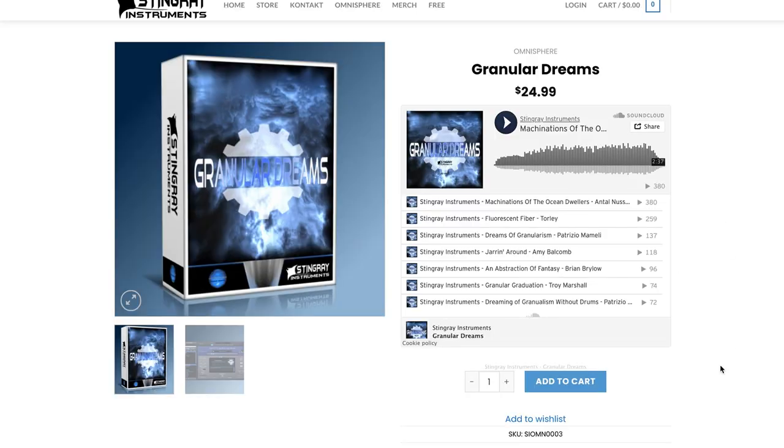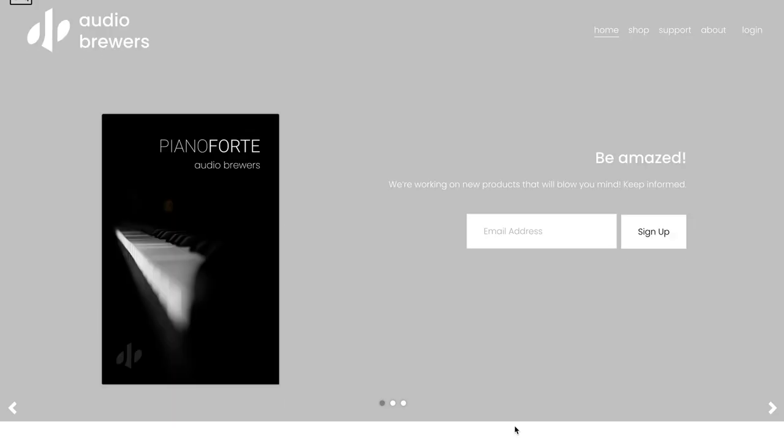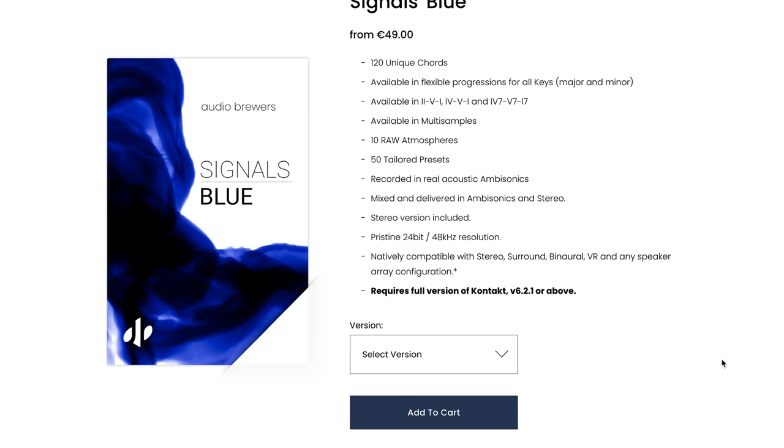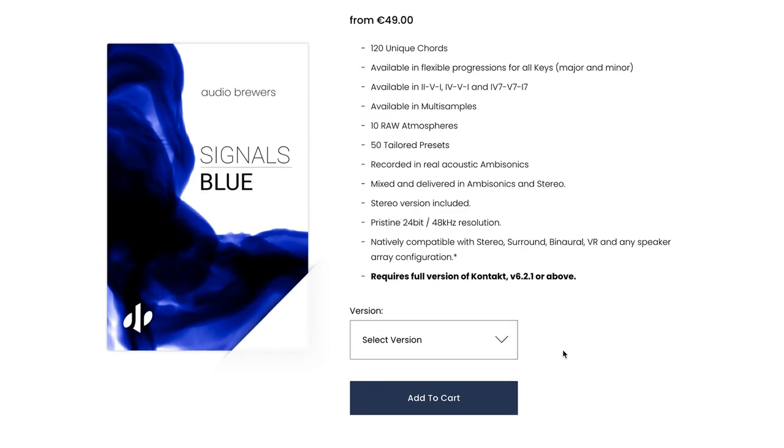Stingray Instruments released Granular Dreams, their Omnisphere Preset Pack with granular-based synthesis. Audio Brewers have a special event going on where you can showcase your music, and if you win, you get a free copy of their new Piano Forte library. Their latest release was Signals Blue, a very interesting Textures Chord engine. You can pick it up with either the Kontakt version for €49 or the Ambisonic and Stereo Kontakt version for €89.